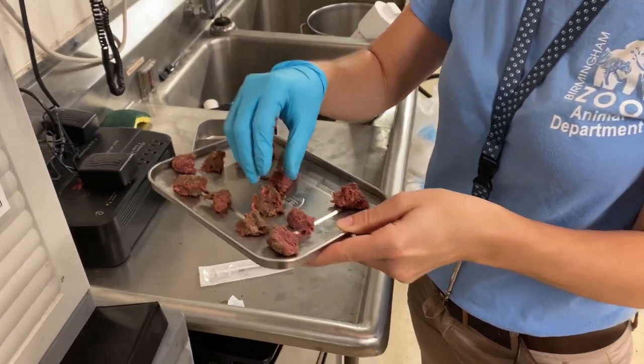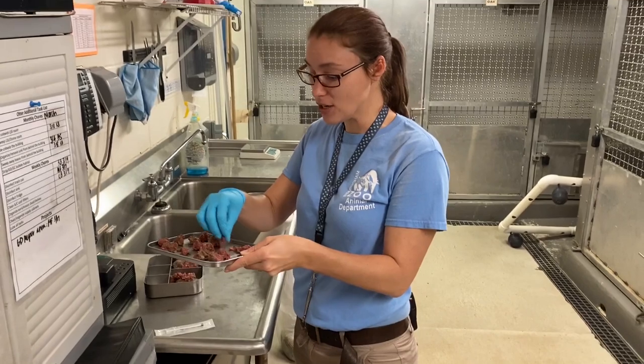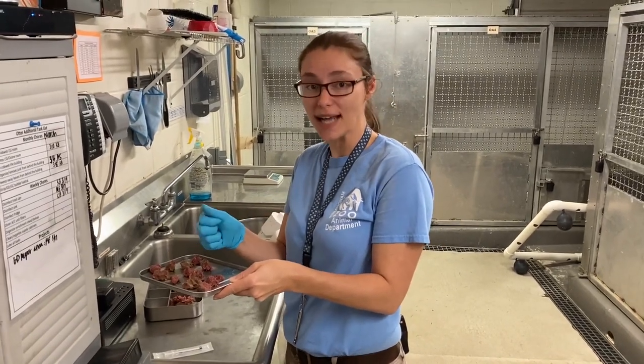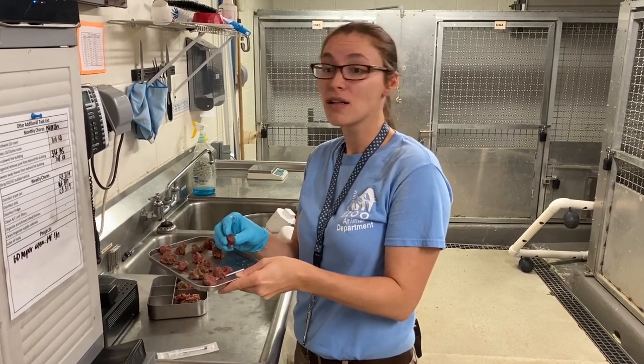A lot of people think otters are really small and not very powerful, but keep in mind that the fish that we feed them, they eat all of the pieces. So if you've ever caught a catfish, which is a really bony fish, the otters can tear through that like it's nothing. So we're going to get started with our training session.